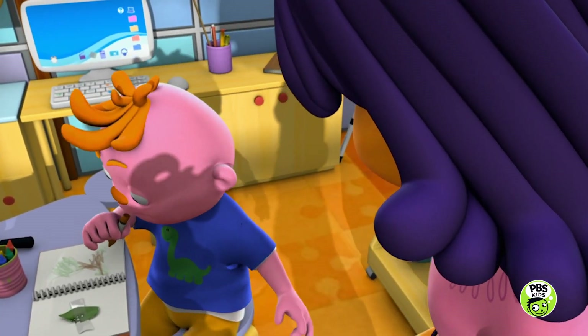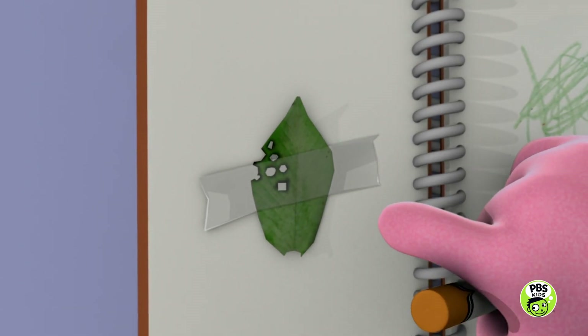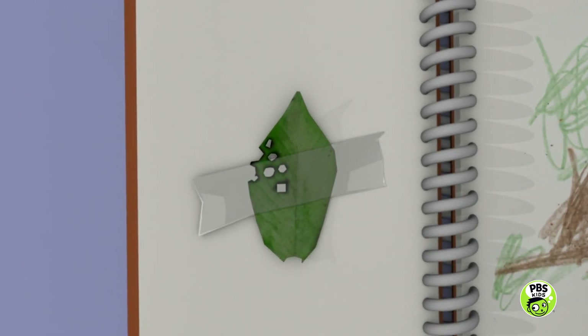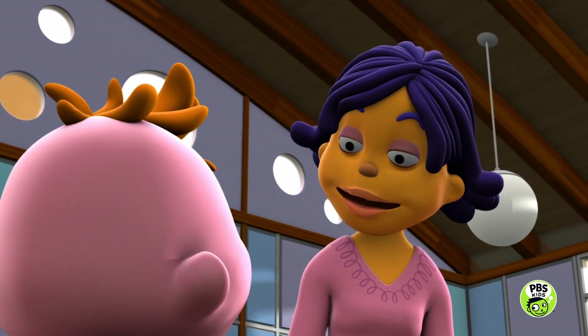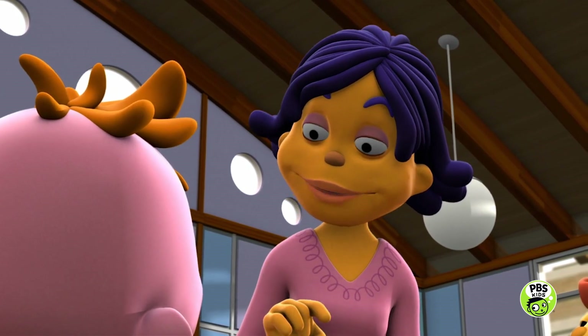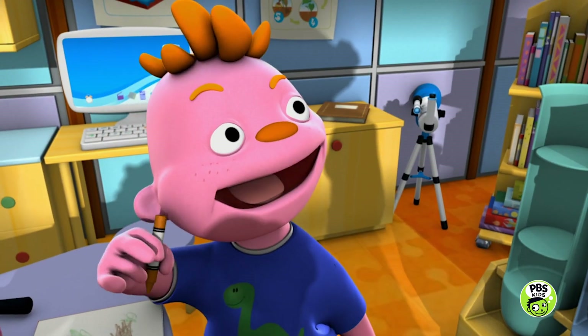Yeah! So I found this leaf, but it's not a very good one because it has a bunch of holes in it. Oh, actually Gerald, you made an interesting discovery. Those holes were made by a bug that was eating that leaf. Wow!